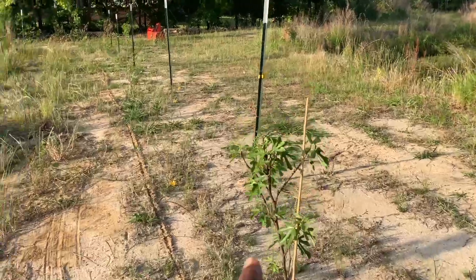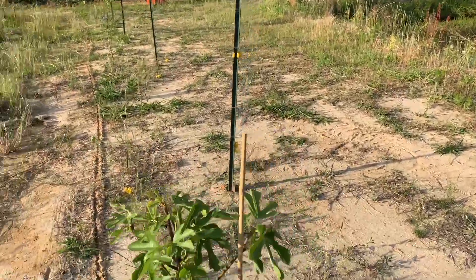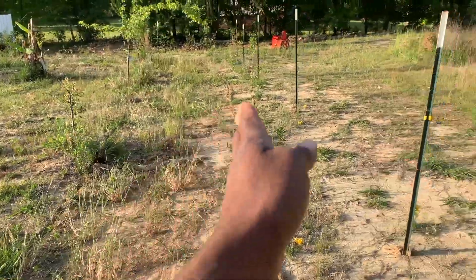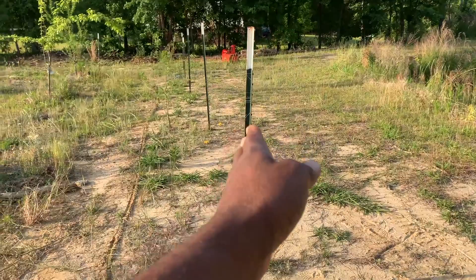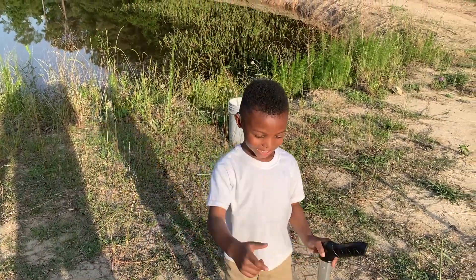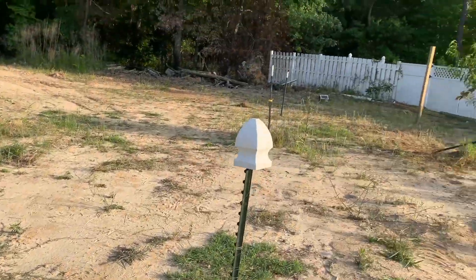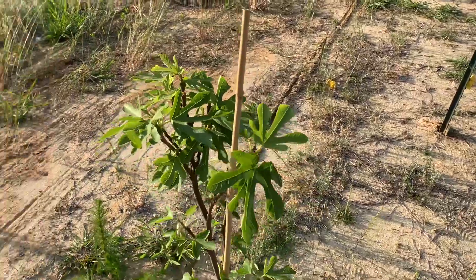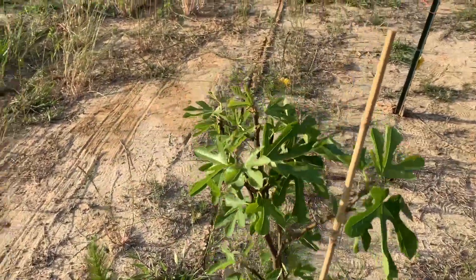The brown turkey fig tree — I had to come in here and fence all this. Remember, this is where the fence was before; now we've moved it out here. Our brown turkey fig tree is doing well — the deer didn't eat on that.